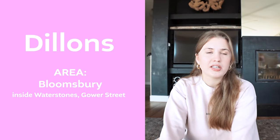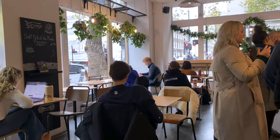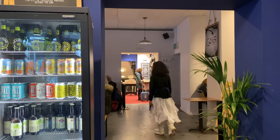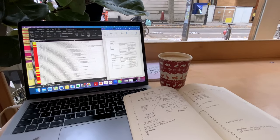As a UCL student I frequented a lot of places in and around UCL to study, and one of them is the coffee shop that's part of the Waterstones by UCL in Bloomsbury. The coffee shop is called Dillon's and it's a good place to grab a quick coffee and study. It's pretty loud with a lot of in and out traffic, so it's not the quietest place, but it is really convenient as a student in that area.